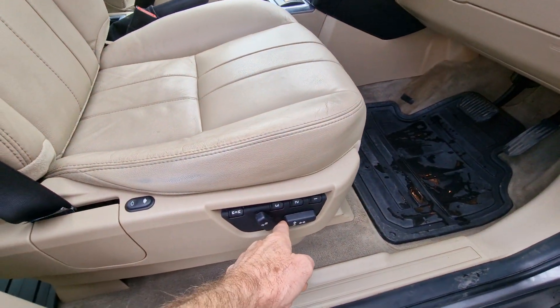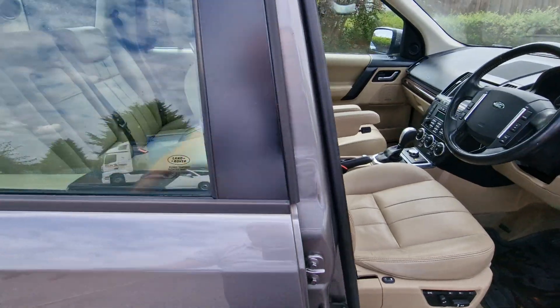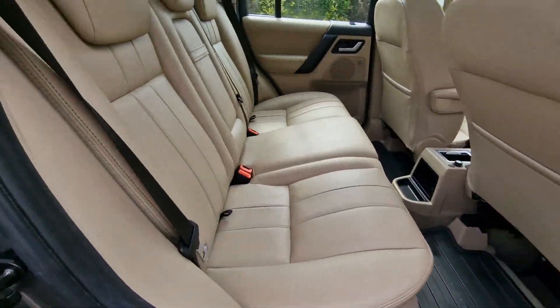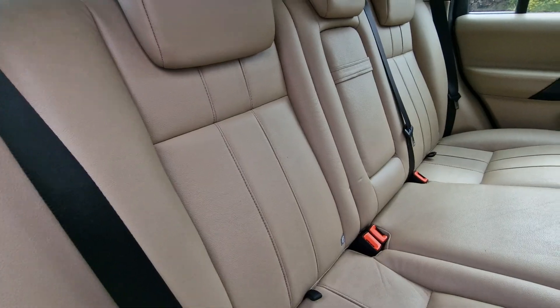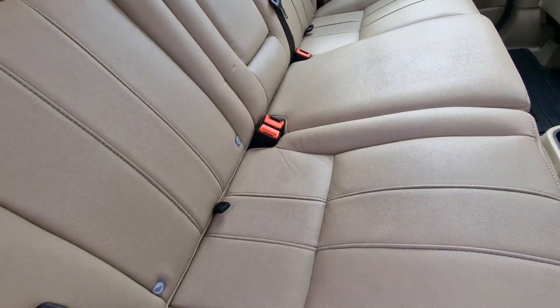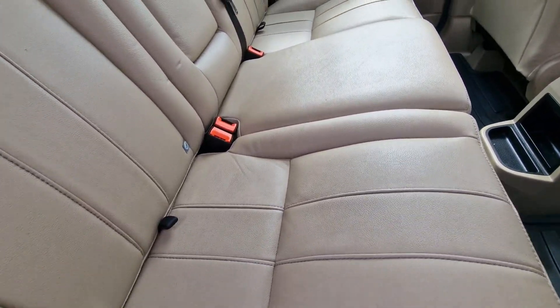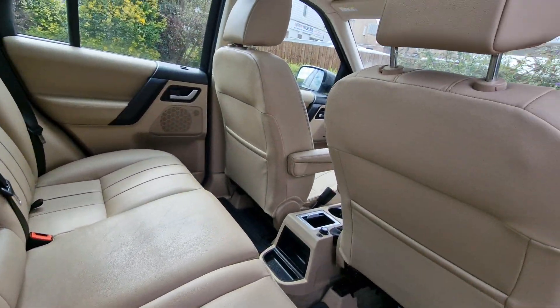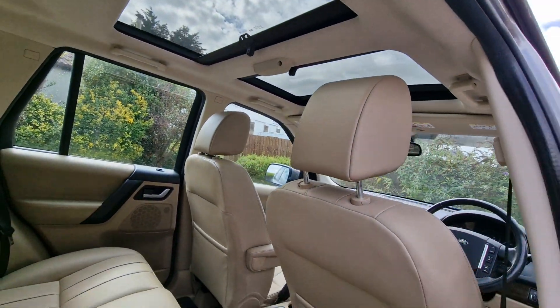Seats are electric as mentioned, and in the back there are three three-point seat belts and the back seats look like they've hardly been worn. It's Isofix fitted, so if you're a family and you've got child seats, they're not a problem with this car.